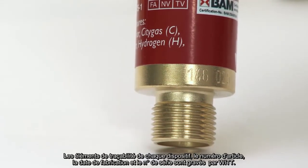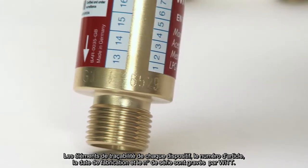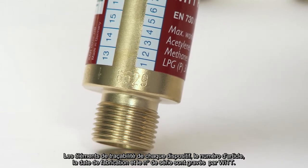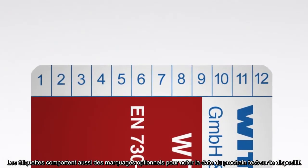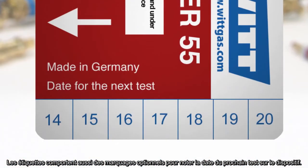For complete traceability of every individual device, the article number, date of manufacture, as well as the serial number are engraved by WIT. The labels also provide practical marking options to note the date of the next test directly on the device.